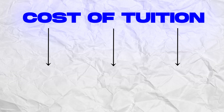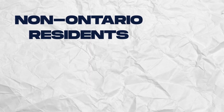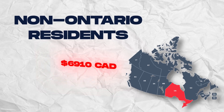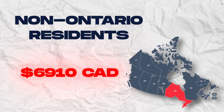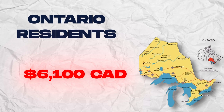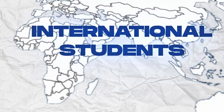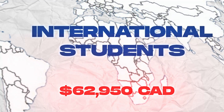Cost of tuition is dependent on which type of applicant you are, and fees are subject to change. For non-Ontario residents, the expected overall cost of tuition is $6,910 per year, whereas Ontario residents can expect to pay $6,100 per year. Finally, international students are expected to pay $62,950 per year.